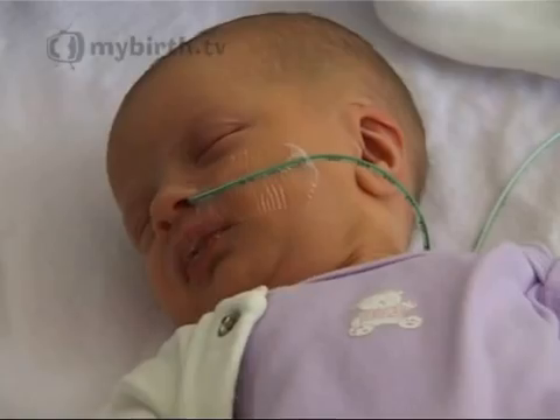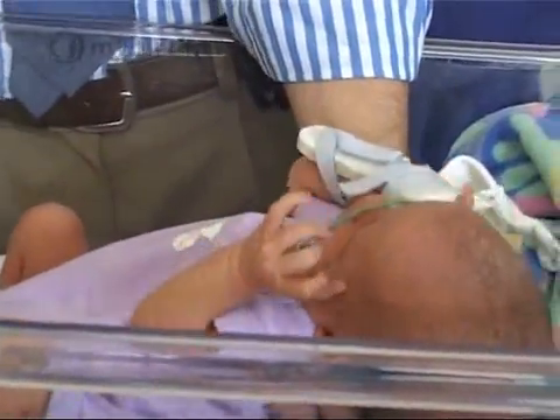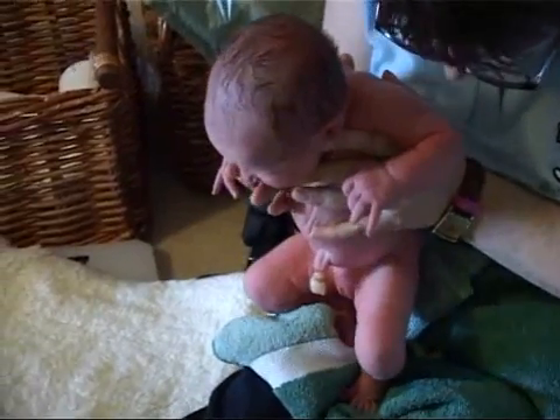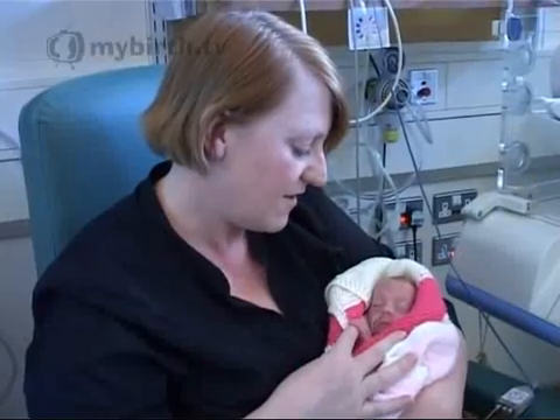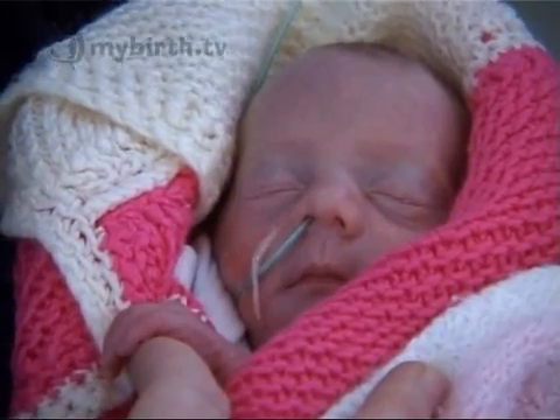All full-term newborn babies are born with some natural reflexes, including sucking, walking, holding, and the startle or Morrow reflex. If all these reflexes are present, the parents can be reassured that their baby's development is normal. This will not be the same in premature babies, as they still have some way to go.